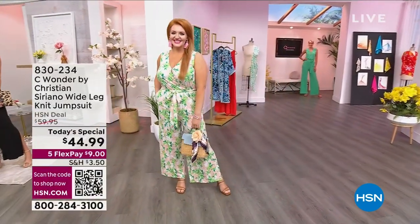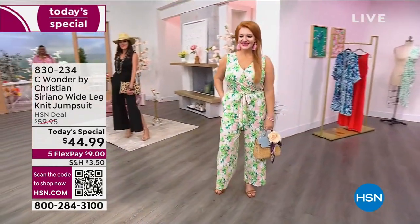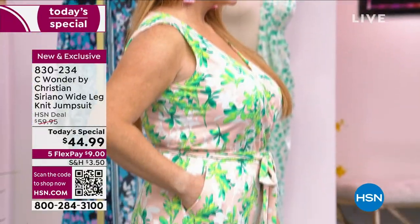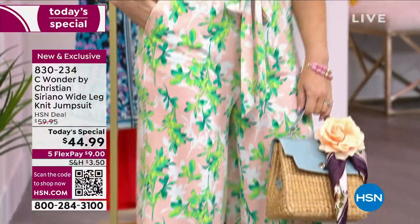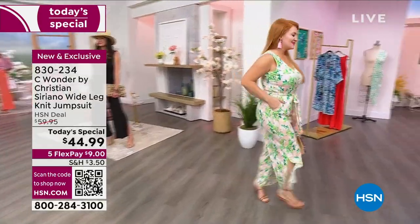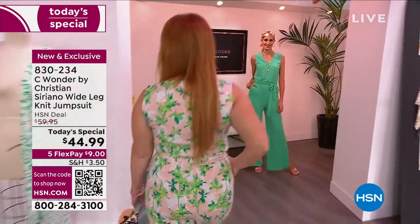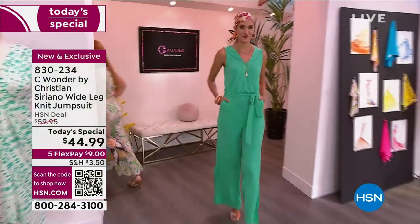He is indeed that award-winning CFDA designer, Christian Siriano. He is quite the superstar. He studied in London under Vivienne Westwood and Alexander McQueen. The man's got some really great pedigree behind him, plus some natural talent to do what he does so well.